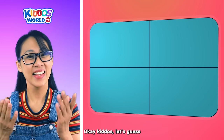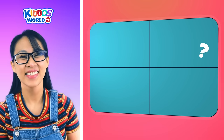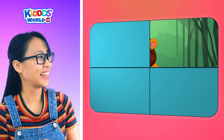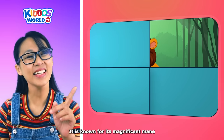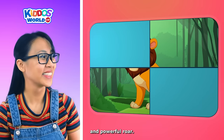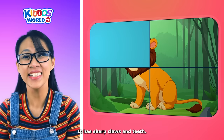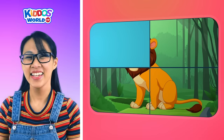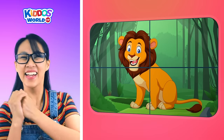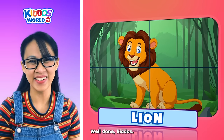Okay, kiddos! Let's guess what animal is this one! This animal belongs to the cat family. It is known for its magnificent mane and powerful roar. It has sharp claws and teeth. It is called the king of the jungle. It's a lion! Well done, kiddos!